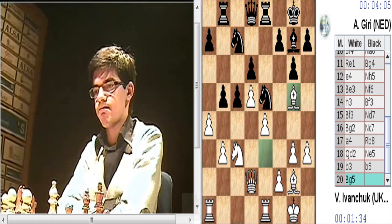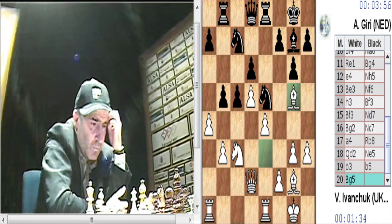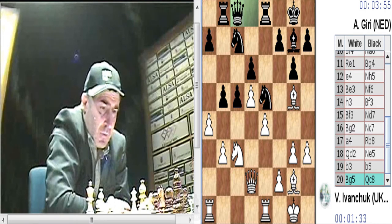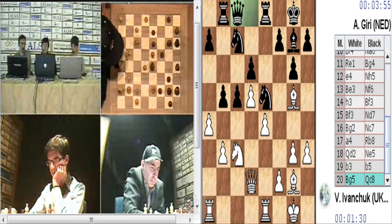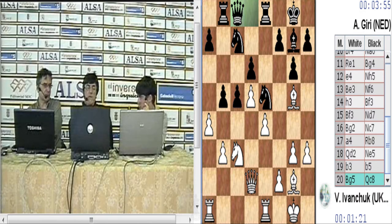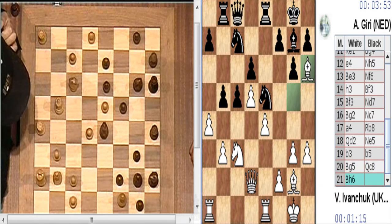Pero es una jugada que tiene que considerar F6. Dama C8, que es la dama que todos sabemos... Una dama que va a todas partes. Blanco de dama, blanco de rey. Dama C8, jugada muy práctica. También podría haber ido a D7, pero en ese caso la casilla D7 no podía ir el caballo. Fantástico, dama C8.